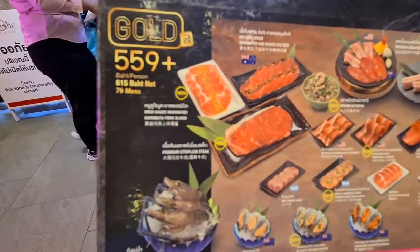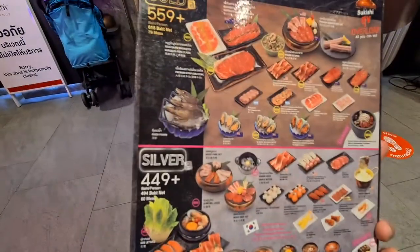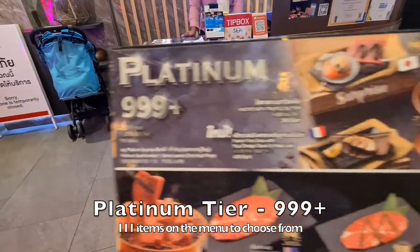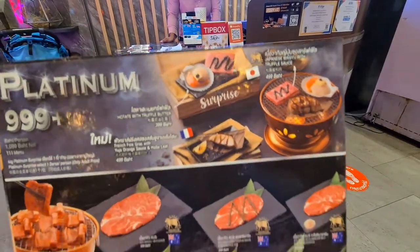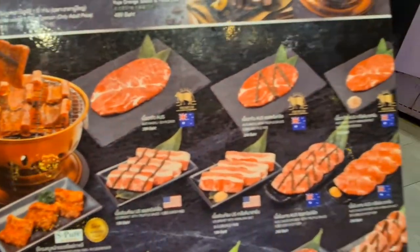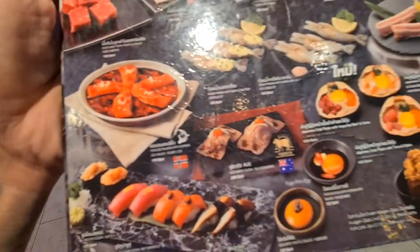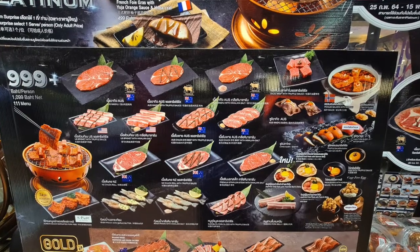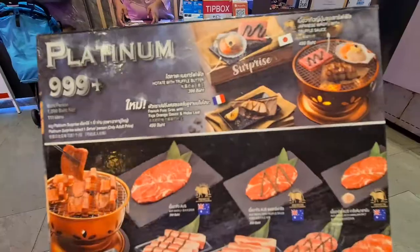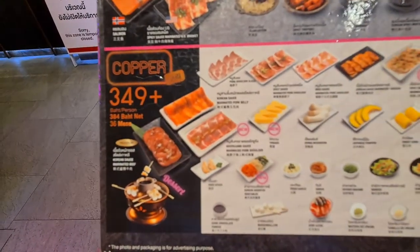If you're on a higher tier, you can also order items from the lower tiers. The top tier is at 999 baht and includes beef, wagyu, kushi, salmon, river prawn, and more. Because I'm a light eater and can't really take too much in a buffet, I'll be having the 349 tier.